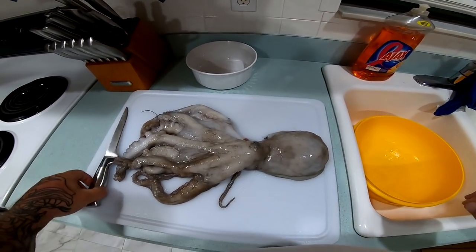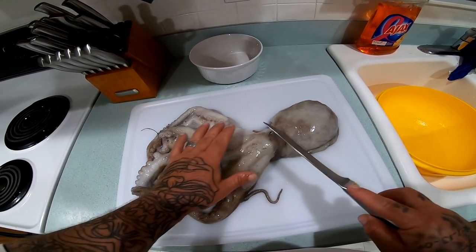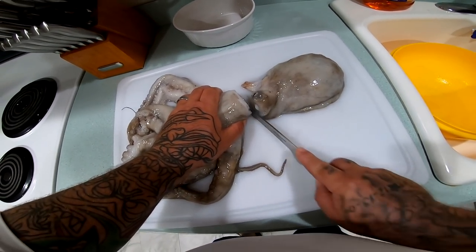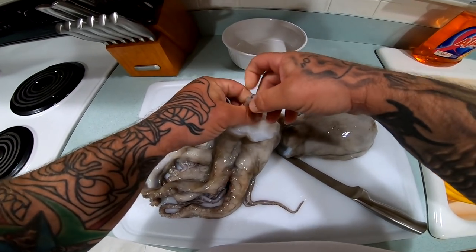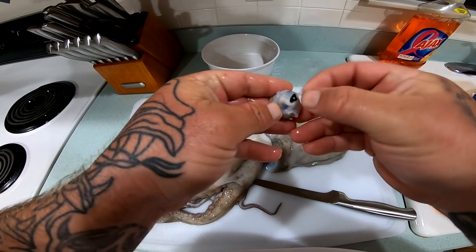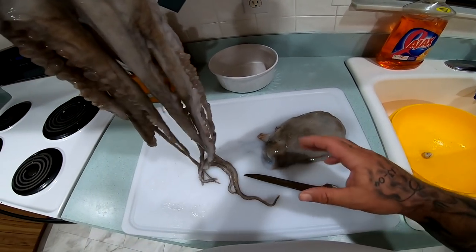What we're gonna do is take the tentacles off the head. See the eyes right here — this is where the head part is. You have the tentacles, the head, and the body. We're gonna take this off right here. We got that — now we'll take this beak out. It's got a beak right here. Take that out. There's that beak — pretty cool looking thing.